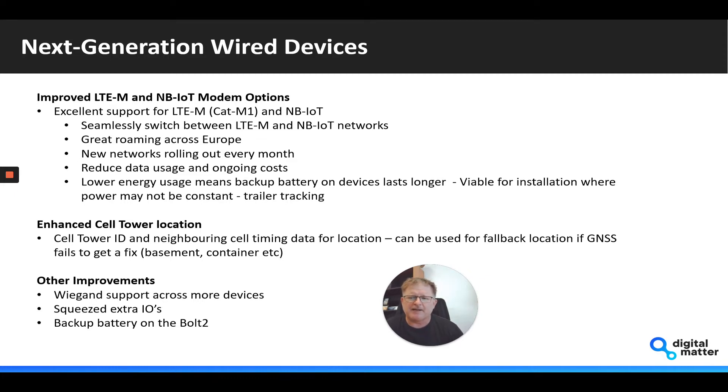There are some other general improvements across the board. The one I want to mention is Wiegand support — it's kind of a weird term and a lot of people don't really know what it is, but this is an industry standard that's been around for many decades in access control. Essentially, it allows you to source any card reader that supports Wiegand on the market and interface it to the tracking device.